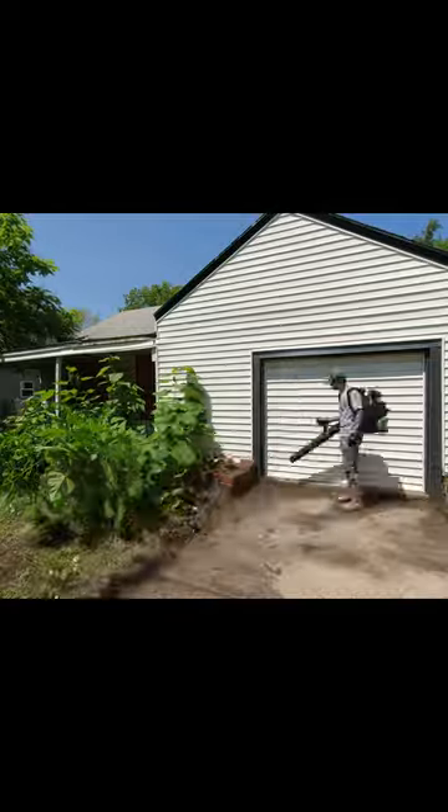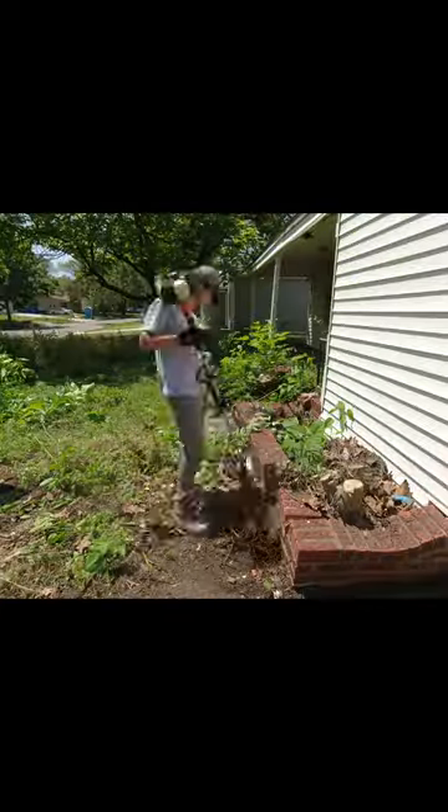After cleaning up all the curbs, driveway, and front walkway, I got my Hustler mower out to cut the super tall grass. Luckily it's the easiest part of the job because the machine does all the work for me. I also removed all the weed trees out in the front so that the sun could actually shine on the house again.